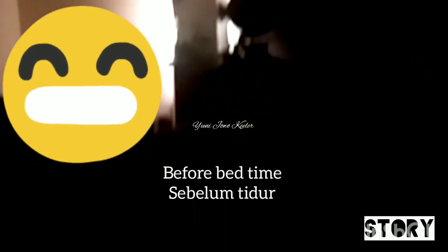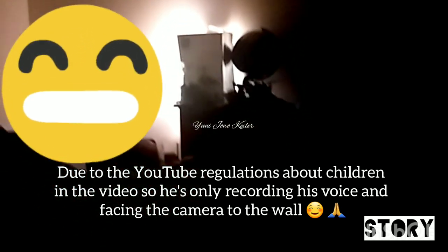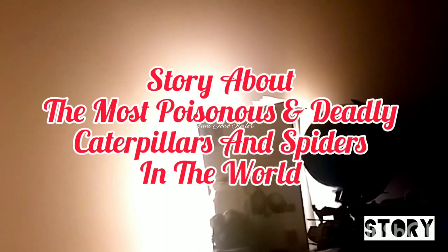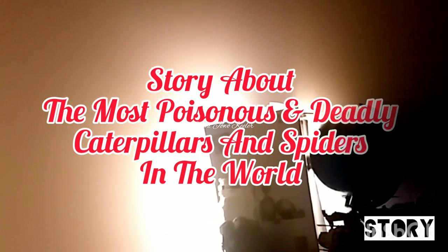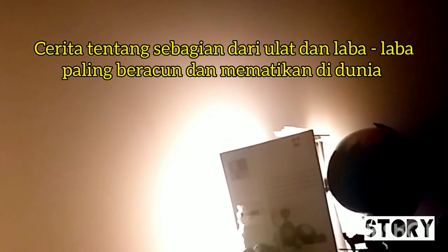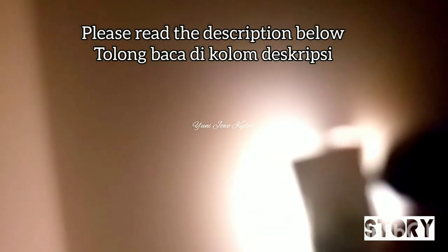Welcome to today's video. Last time we done one about caterpillars. Welcome to one of my videos. At the end don't forget to like, comment and subscribe. We're starting with the first deadliest caterpillar. Sorry about the feedback — I forgot what to say at the start.